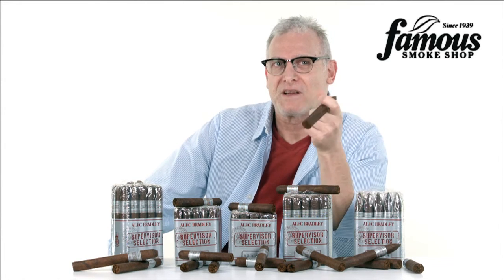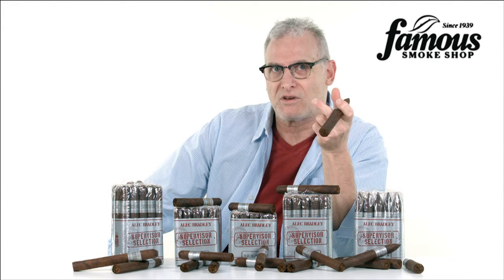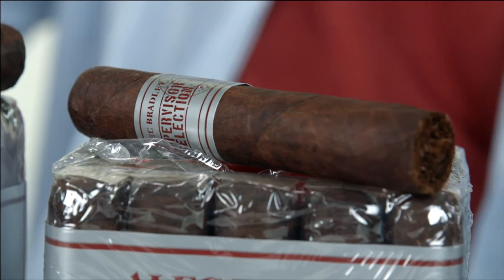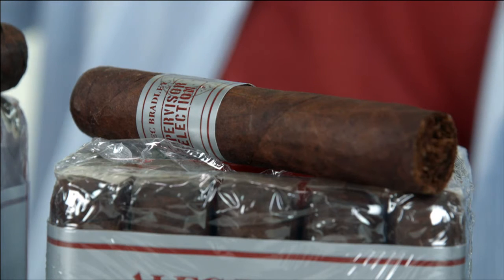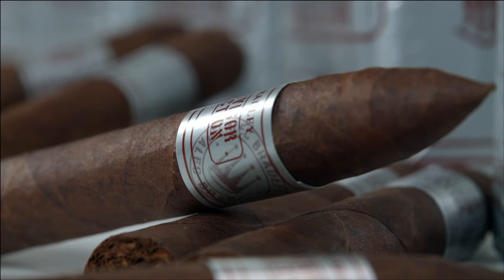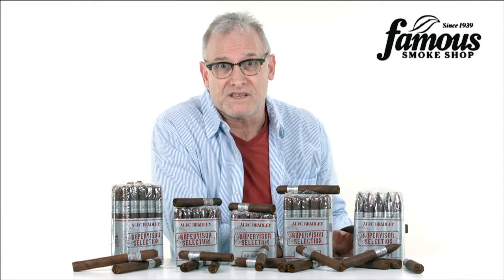The things that haven't changed are the level of quality, the core blend of choice Central and South American long fillers, and the affordable price. If these cigars were presented in boxes with fancy bands, they'd cost at least twice as much. What you have here is a well-made cigar from a highly reputable manufacturer that's affordable enough to smoke daily without busting your budget.